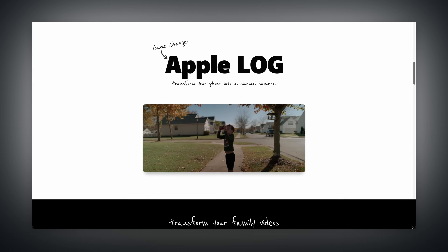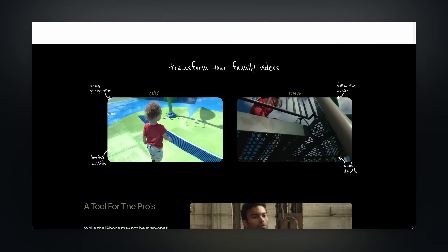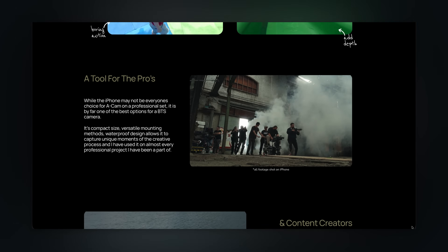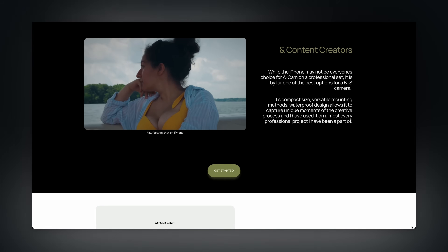Speaking of awesome updates, I actually have some awesome DaVinci Resolve updates coming to my DaVinci Resolve course and iPhone filmmaking guide. And since I just crossed over 100,000, they're on a special pricing deal on my website, so check it out — link in the description.